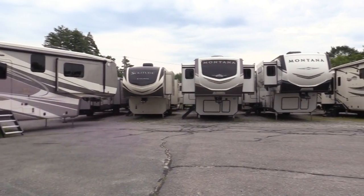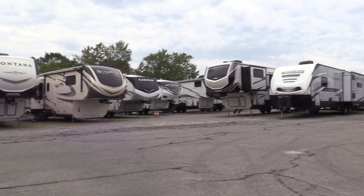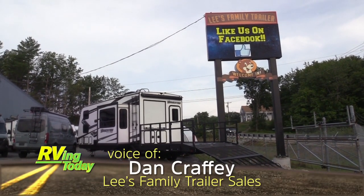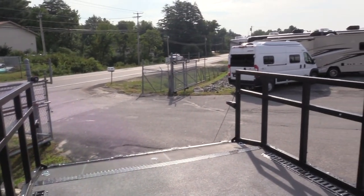They have a huge inventory here and Dan Crofty, the owner, has kindly agreed to show us what's around. This is a 29 GO — it's got a beautiful open deck to put your ATVs or motorcycles.